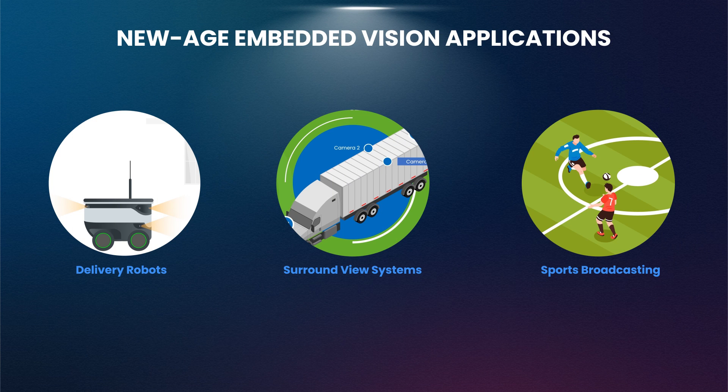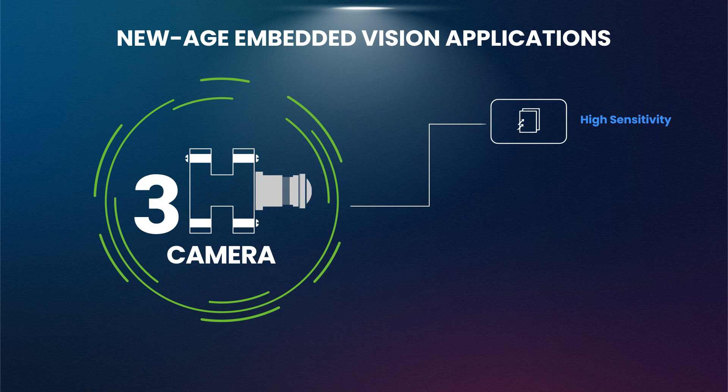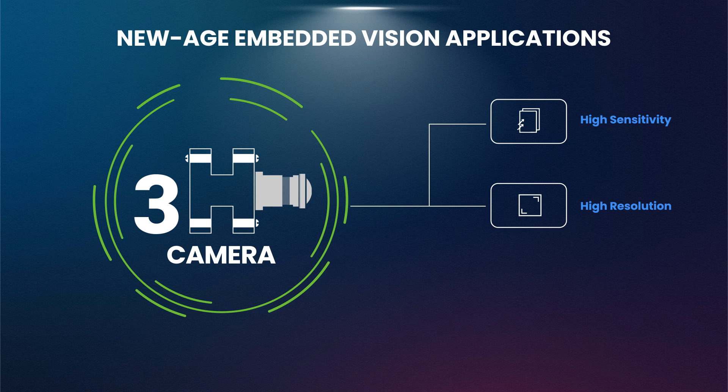All these embedded vision applications require a 3H camera, where 3H stands for High Sensitivity, High Resolution, and High Dynamic Range.